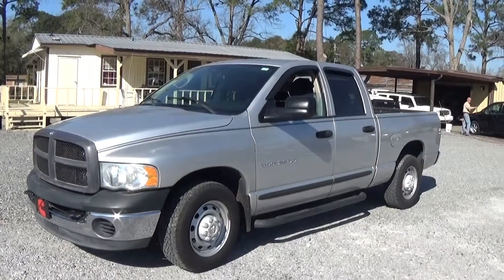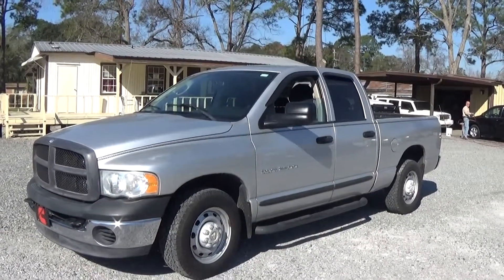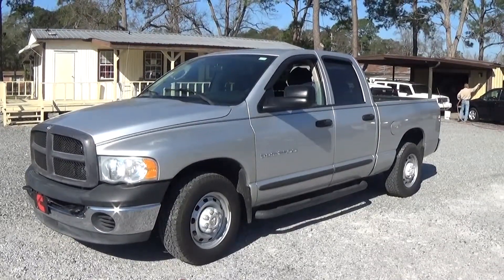2004 Dodge Cummins diesel. Leisure Used Cars. 850-265-9178. See ya.